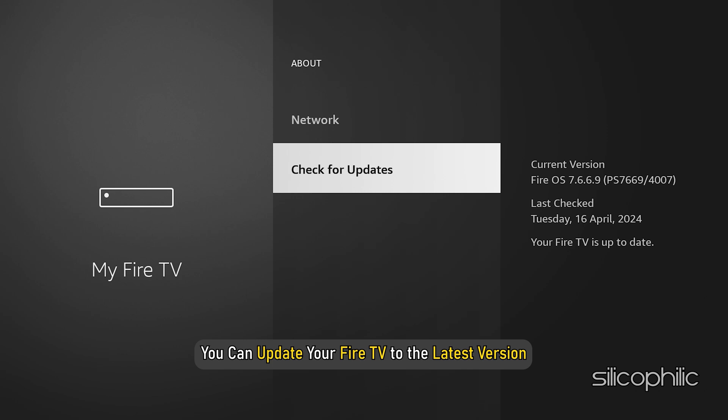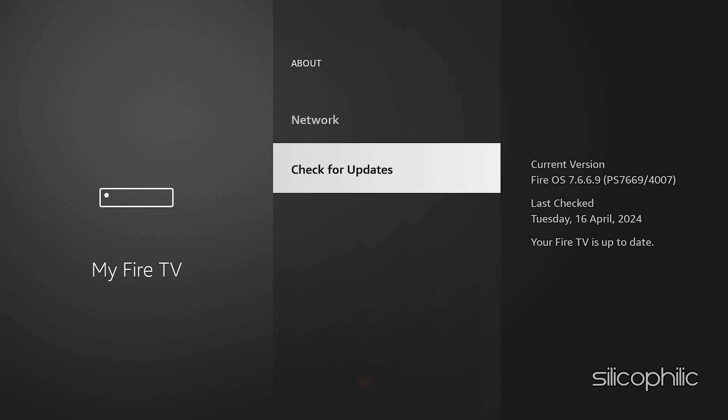After that, you can update your Fire TV to the latest version. Follow as shown. Once done, the issue might be resolved.